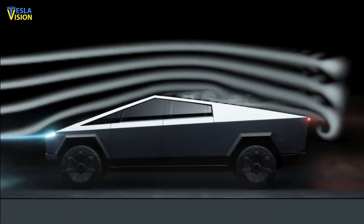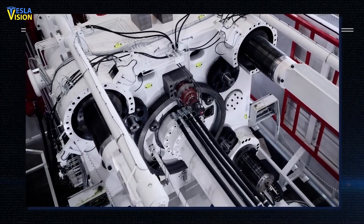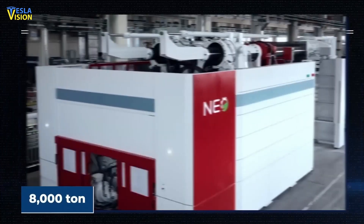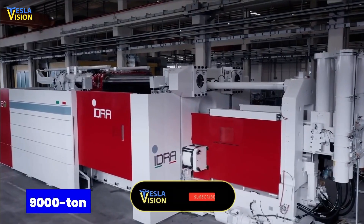Tesla's newest Cybertruck will be made exclusively using casting, which is very unique to this industry. Tesla first requested the Cybertruck Giga Casting Machines in 2020. At the time, both Tesla and IDRA agreed on an 8,000-ton version. Later, both companies opted to upgrade the machine to a 9,000-ton model.